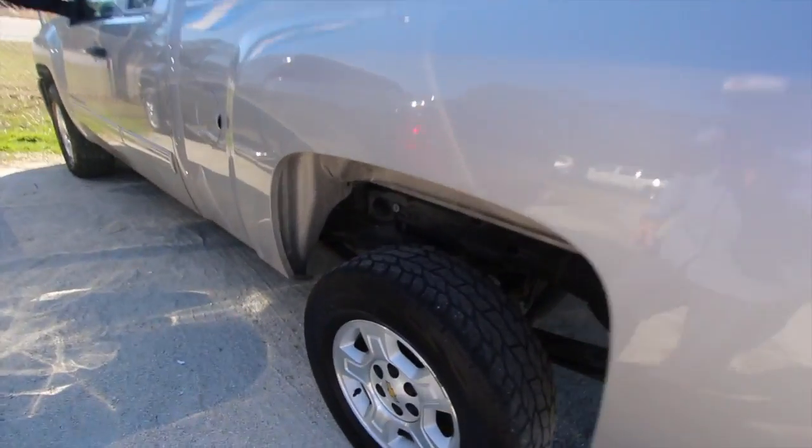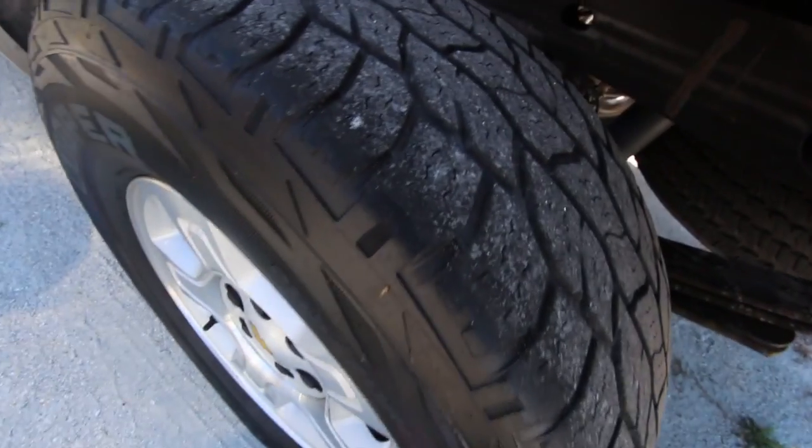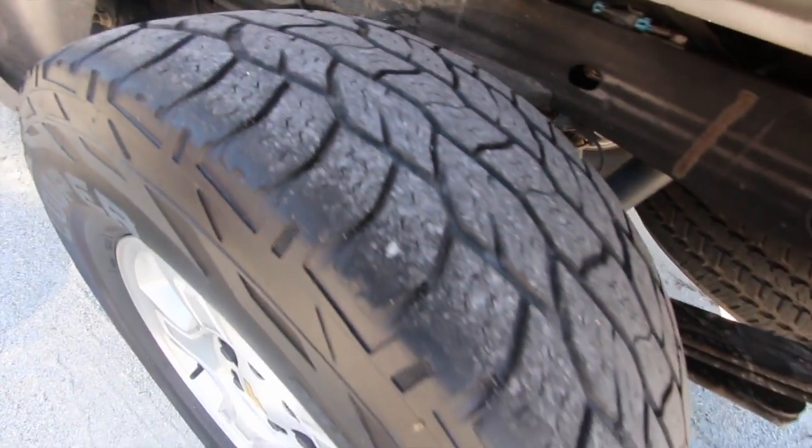Let's look at the back tires — it's always important. Tread's looking good on the back tires.